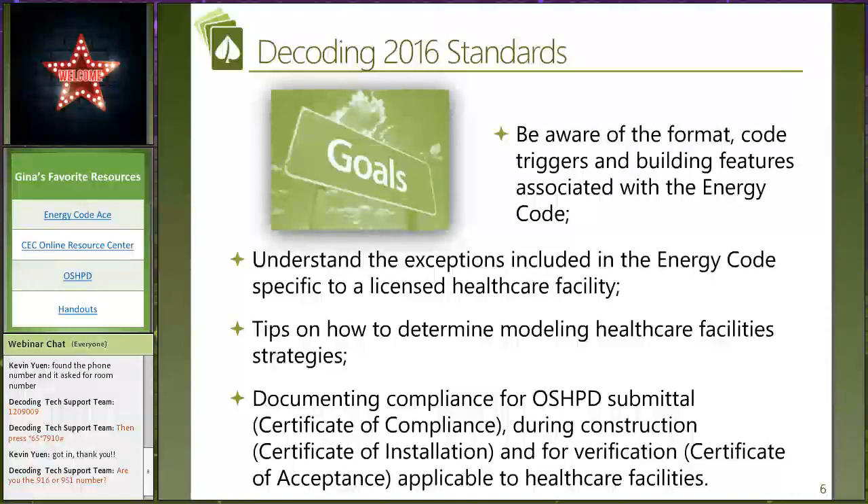Grid harmonization and decarbonization is definitely a hot topic here in California. Our goal today is to make you aware of the format and some tricks to read the energy code, then talk about how the energy code looks different for licensed healthcare facilities and what it is they have to do. We'll also discuss what they do not need to do because health and safety and OSHPD requirements take precedence, and the different ways you can go about modeling healthcare facilities.